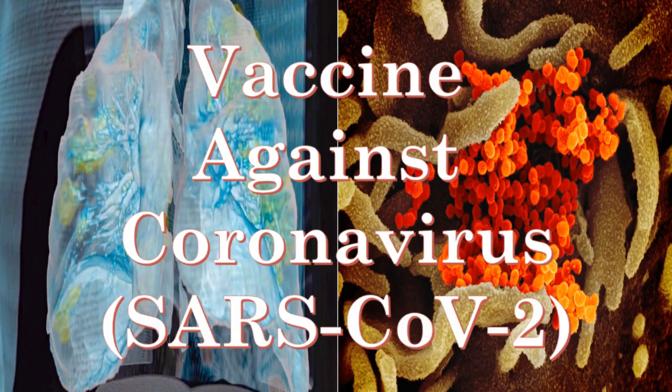Hello. Welcome to FDA Guidance and Medical Products Information Channel. This video will introduce an investigational vaccine against the severe acute respiratory syndrome coronavirus 2 that causes COVID-19.